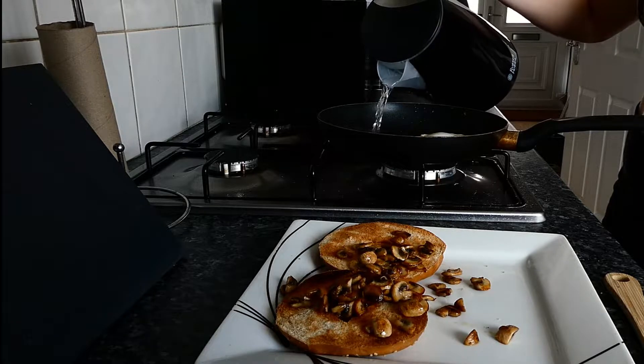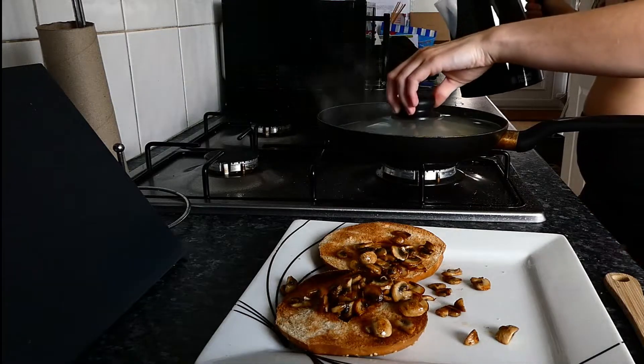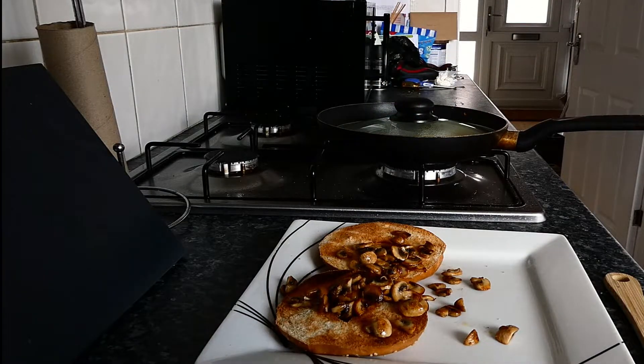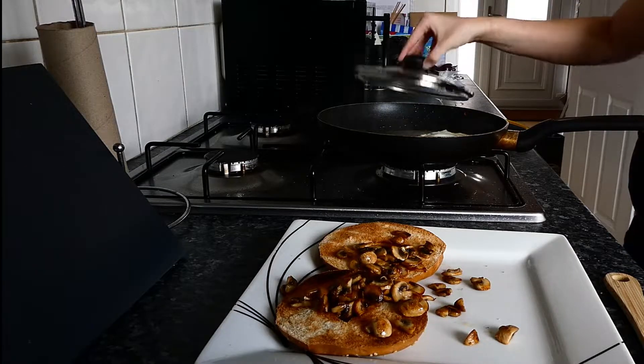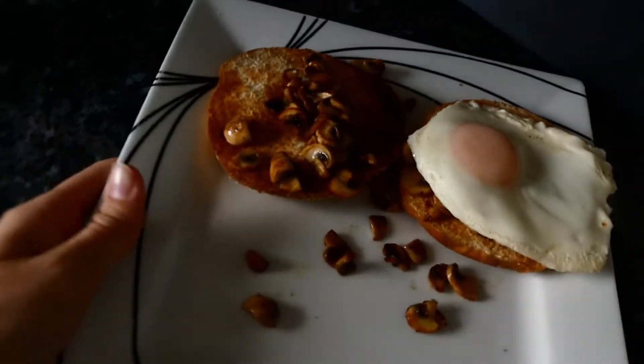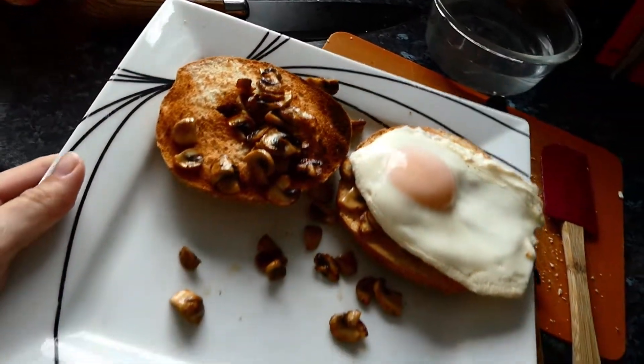Once the egg is almost done, I like to add a little bit of boiling water and pop a lid on just so the top can steam. And there we are — garlic mushrooms on a toasted bagel with a beautiful runny egg.